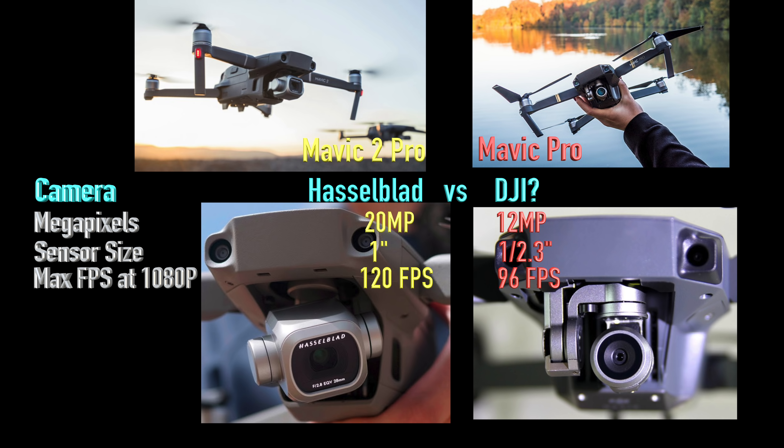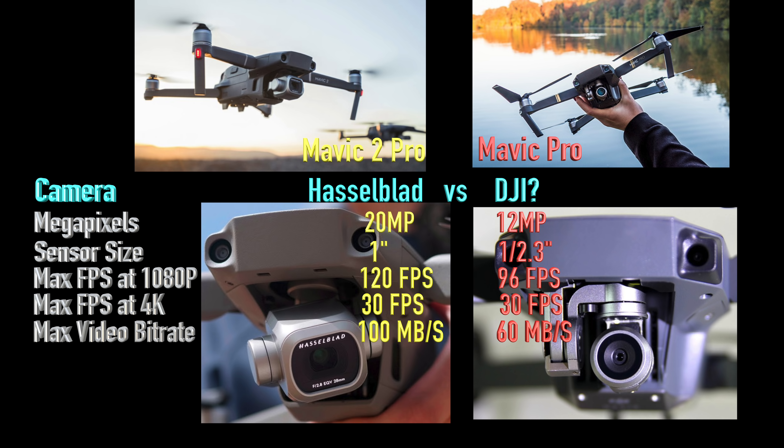If you like to shoot slow motion, this drone is another step up: 120 frames per second at 1080p versus the old drone at 96fps, so the ultra slow-mo should be silky smooth. One stat that's disappointing: it shoots 4K at 30 frames per second, just like the last drone. Meanwhile, the Phantom 4 Pro also has a 1-inch sensor and shoots 4K at 60fps. My gut feeling is DJI deliberately governed this camera to only 30fps so there's still a sales reason to buy the Phantom 4. The new camera shoots at 100 megabits per second versus the old camera's 60, giving you better dynamic range and better colors.